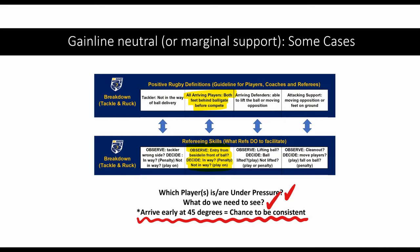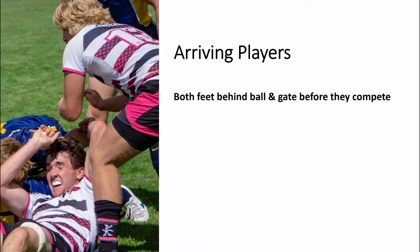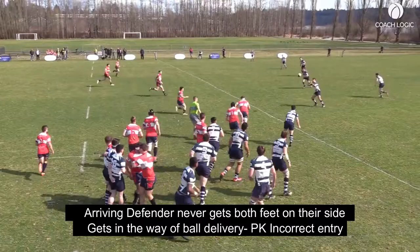In some cases, the attack doesn't make it past the gain line, or the support from the attack is marginal, which gives the referee a chance to look at both teams equally. The cue we're looking for is the arriving players from both teams to have both feet behind the ball and get through the gate before they compete.